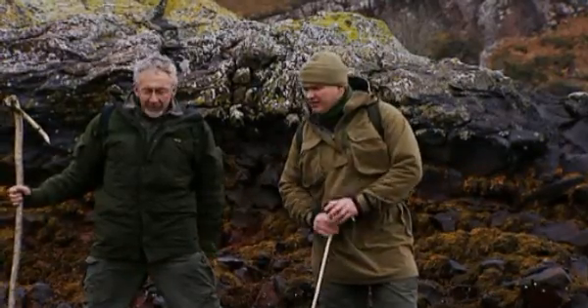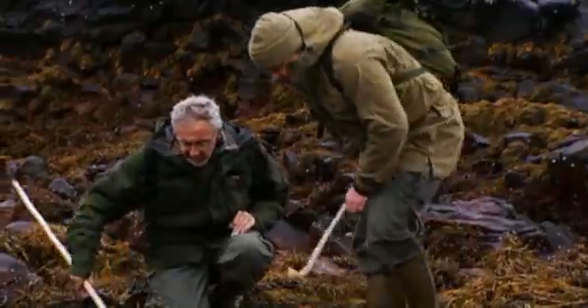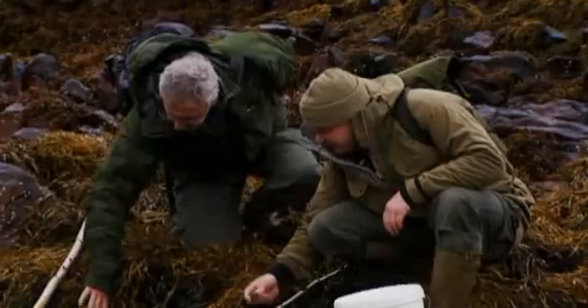But here it's fantastic — look at all this seaweed. In amongst all of this we can find food. With a hook stick we should find some other foods. Look: mussels, some good-sized mussels here. You wouldn't pick those really small ones; you'd let those grow on and come back another day.